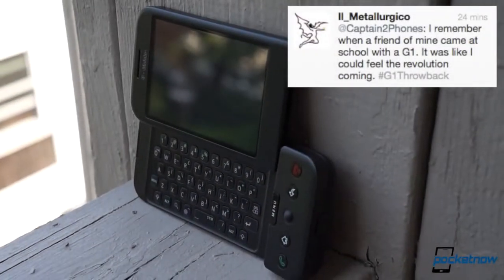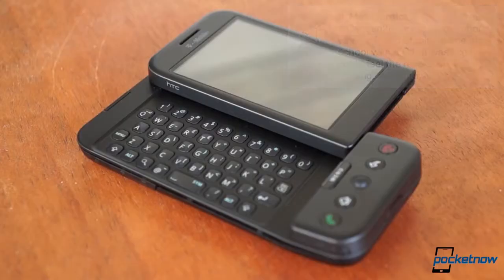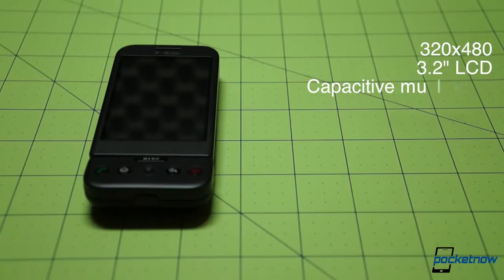The rapid development of the Android platform makes it seem somewhat younger than it actually is, so it's easy to forget that the G1 is actually almost five years old — easy, that is, until you take a gander at the spec sheet. At 320x480, the 3.2-inch LCD kept pace with other screens of its time, like the iPhone 3G's, but it looks pretty pixelated today.